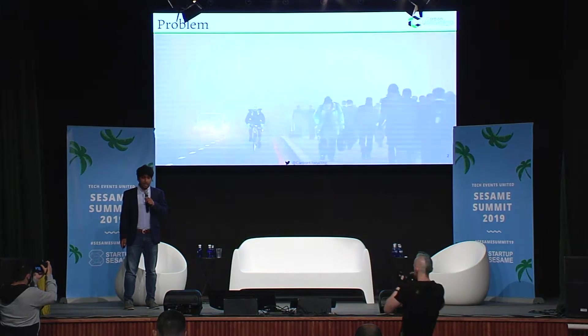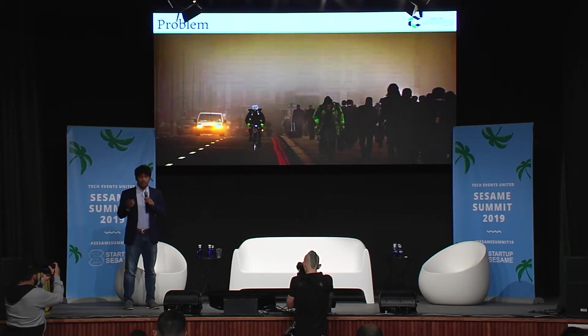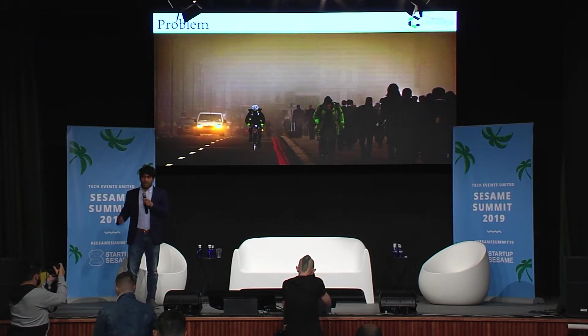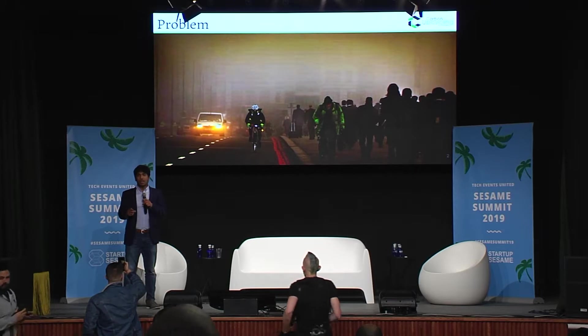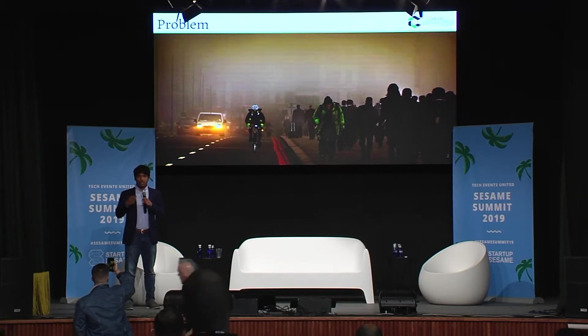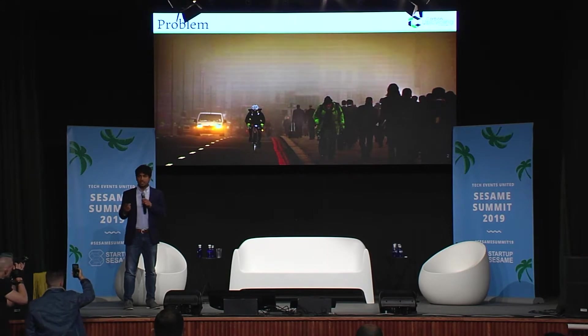As I'm sure many of the people in this room are aware, climate change is a big problem. I'm an engineer so I like to think about things in numbers. One number that put the problem in perspective for us: if you take the weight of every single human being on the planet, the weight of our emissions every year is a hundred times more than the weight of humanity as a whole. We're putting a hundred times the weight of our species into the atmosphere every year since 2014.